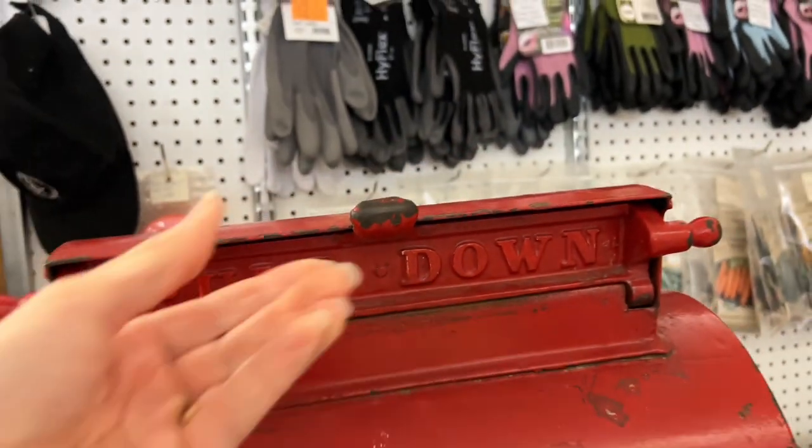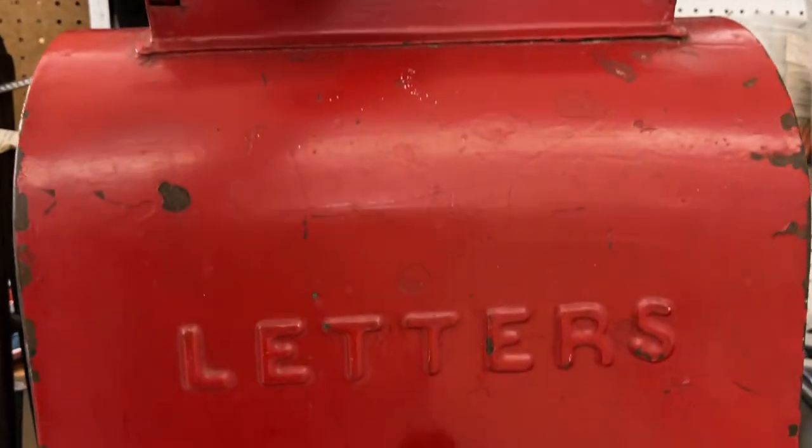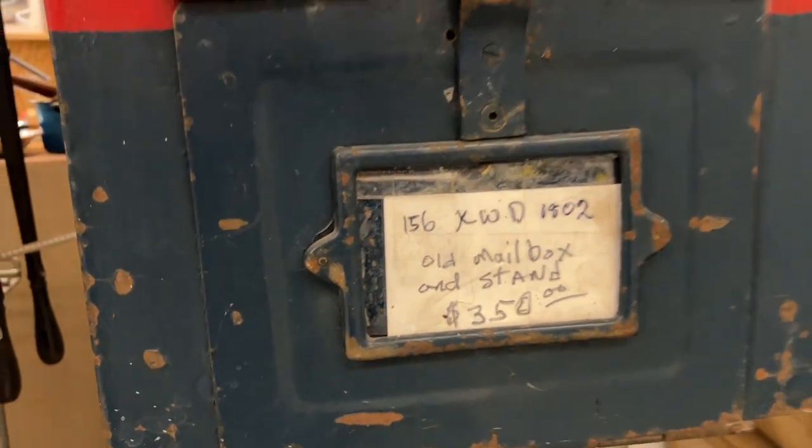This US mailbox is new to the booth and it is awesome — nice heavy cast iron. Look at all the details. It's on a stand, great color. Definitely somebody needs to come get this.